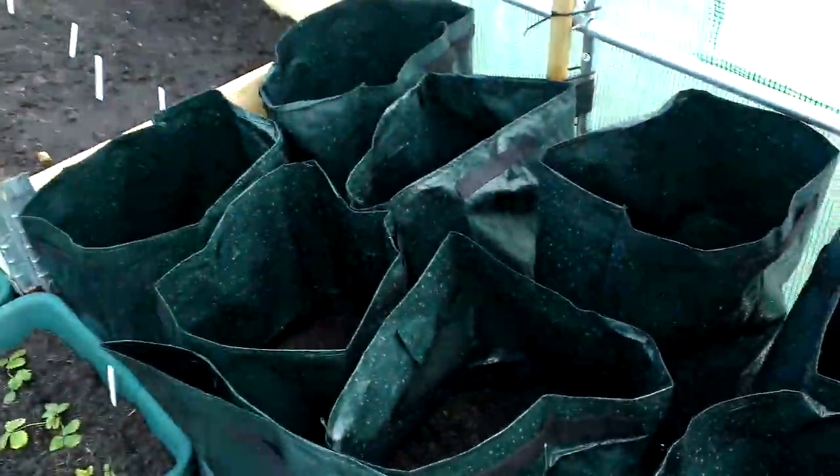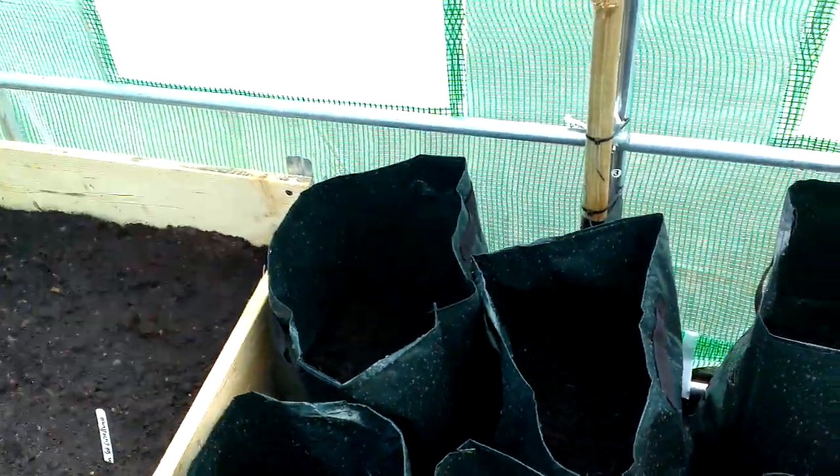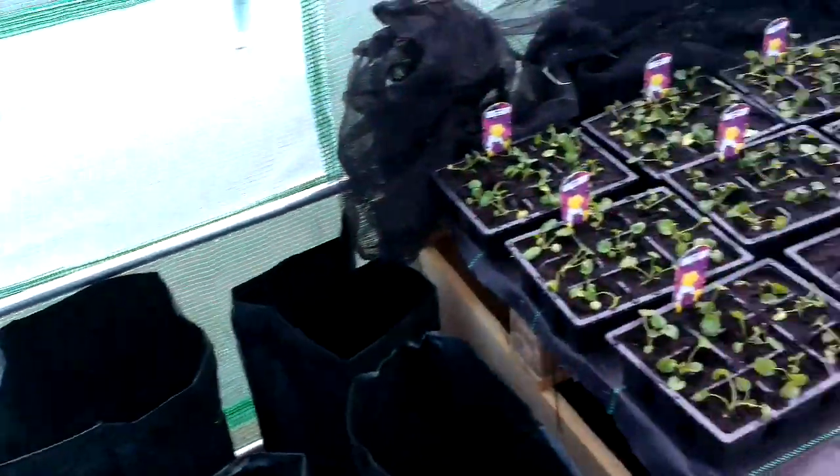Potatoes — nothing happening with those yet. I just gave them a nice watering again. We'll just have to see how things progress with that. That's about it really from here.